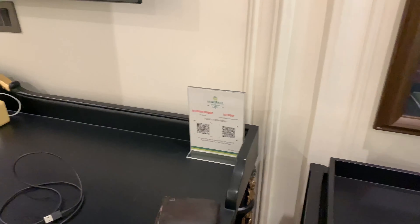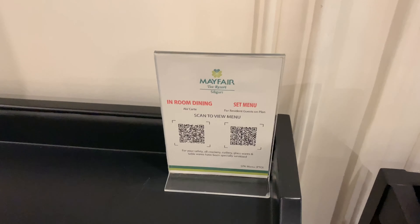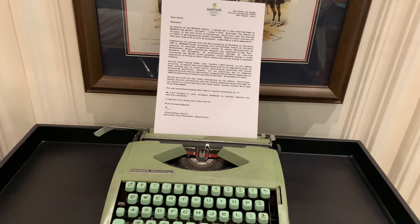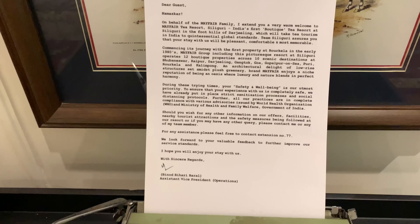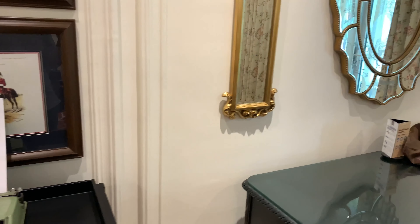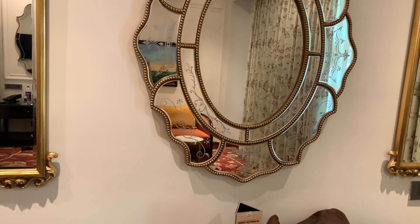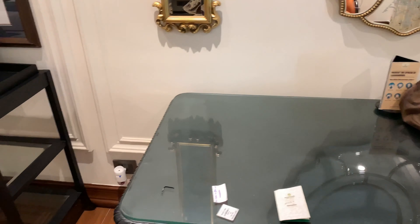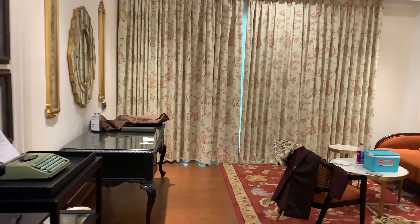There is a QR code which you can scan to see the resort's available menu. Next, you will see a typewriting machine, which is available alongside a very interesting welcome note. There is also a beautiful mirror, and the furniture design was commendable. That's the room tour done — now let's go to the balcony.